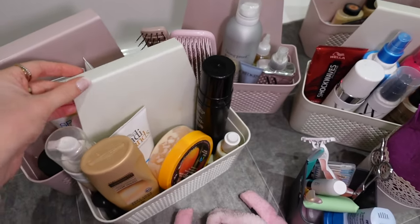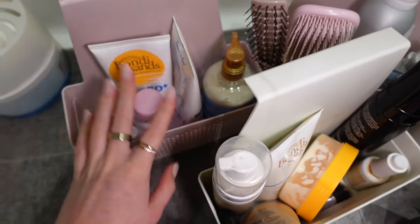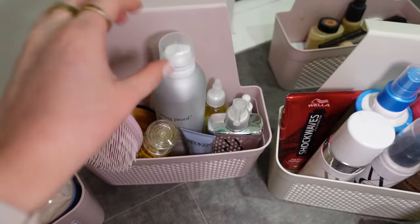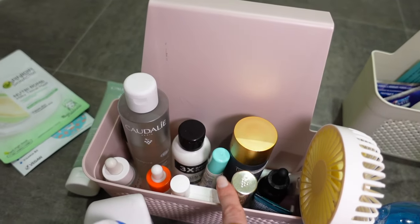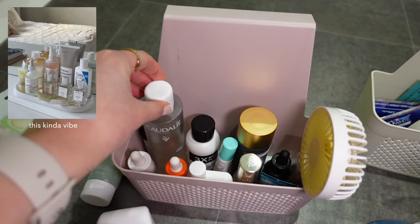I've just reorganized some of these containers — this is tanning, body lotion, this is all spares, this is hair care, makeup, and this is all my skincare. I do want to get like a nice little shelf thing to put some of my cute bits on.